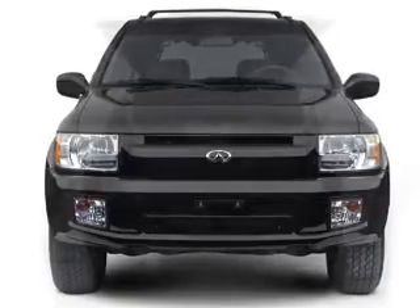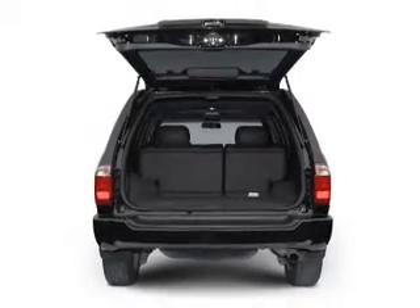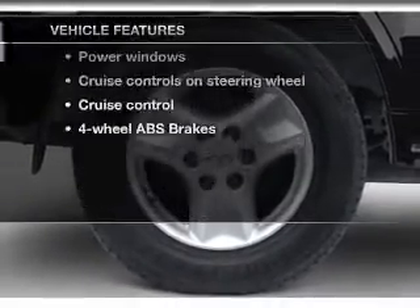Stand out from the crowd with premium wheels. A premium sound system is just one of the benefits of owning this vehicle. Brake safely with the anti-lock braking system. Plus, enjoy these notable features that are included in this vehicle.